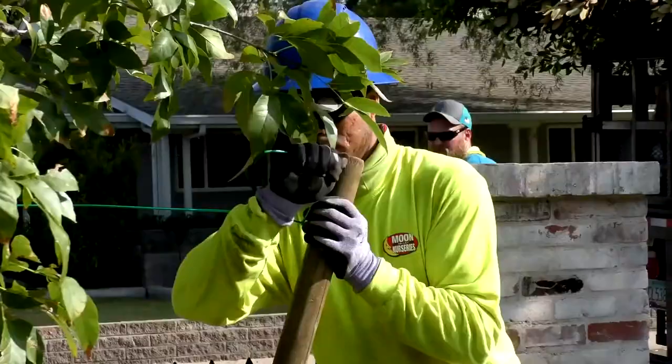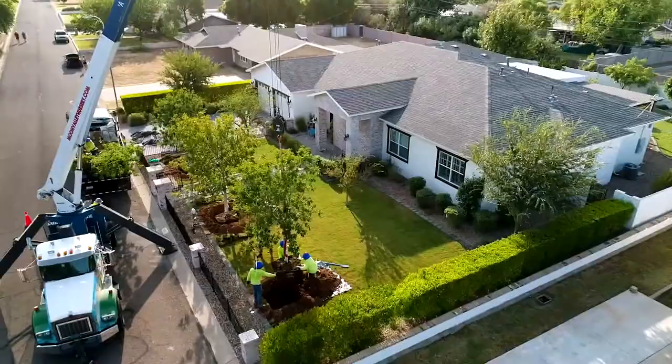We make sure there's mulch around it and that our juice is involved. It covers everything the plant needs when it's first planted, and then we give watering instructions to the customer to make sure they're handling it correctly.